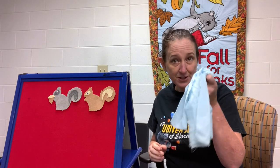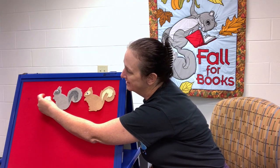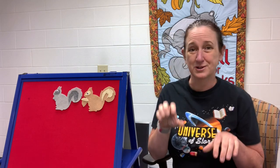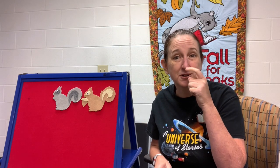Find something you can use as a tail or just get ready to wiggle in your chair. Let's sing about our brown squirrel next. Get the acorn to the brown squirrel. Hold up your paws. Brown squirrel, brown squirrel, shake your bushy tail. Brown squirrel, brown squirrel, shake your bushy tail. Wrinkle up your little nose. Put a nut between your toes. Brown squirrel, brown squirrel, shake your bushy tail. Good job, everybody!